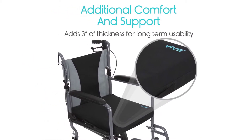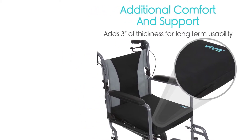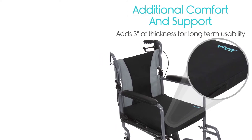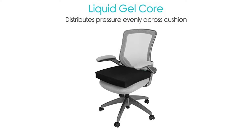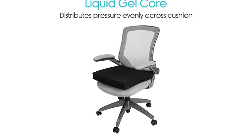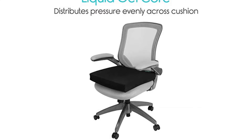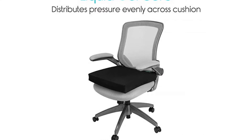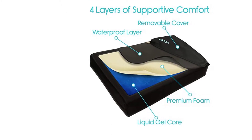The four layers are: Layer 1 - soft, luxurious, water-resistant cover; Layer 2 - 100% waterproof seal over foam; Layer 3 - comfortable supportive foam that will not flatten under your weight; Layer 4 - dynamic gel core. This cushion is designed for wheelchair, office chair, stadium bleachers, automobile, and more. It addresses pressure sores, ulcers, coccyx, tailbone, back, and sciatica pain. The removable cover is machine washable via a premium durable zipper and can last for hundreds of washing cycles.